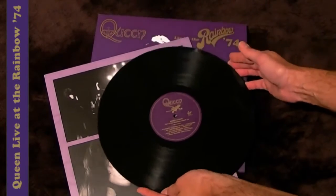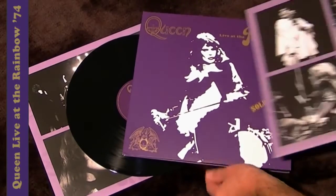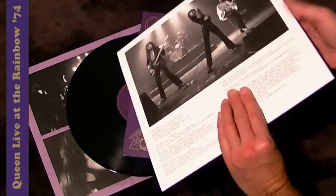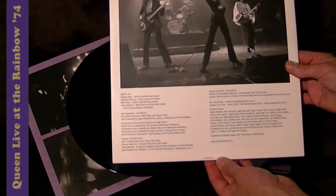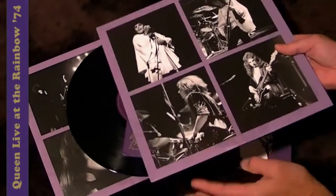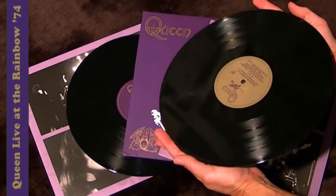Heavyweight black vinyl, and on the second disc more photos from the Sheer Heart Attack tour, and there's everybody who's involved in the making of this album, and heavyweight vinyl with a gold label on both sides.